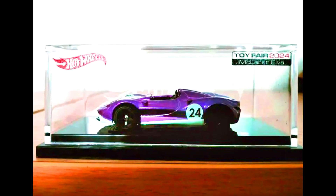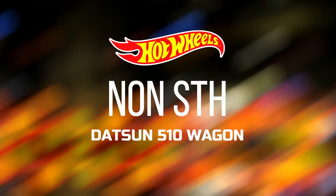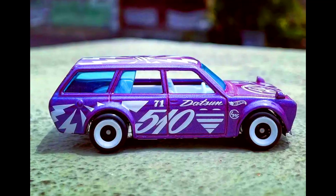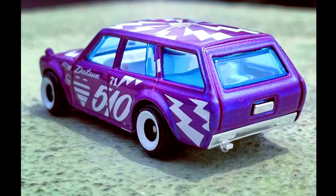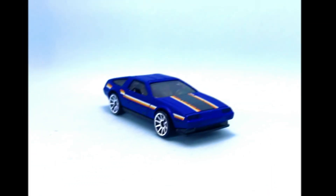A 2024 Toy Fair car — a McLaren. Also a non-super treasure hunt version of a new Datsun 510 Wagon with new wheels, a white interior, and a purple paint job. Check out the sneak peek of the car.